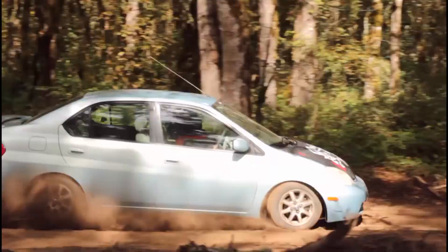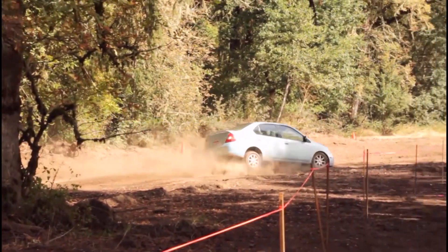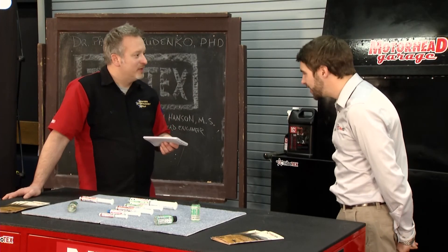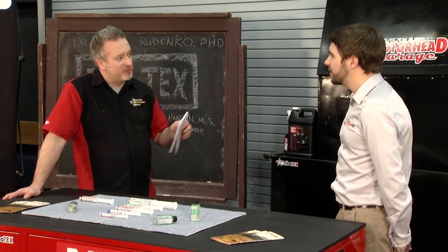I have a Toyota Prius that I race, and the Tribotex Mini works great. When we talk about oil — there are all kinds of oils out there — for cars that have been around for a while there is the high mileage oil. Should I use that for my older vehicle when I'm using Tribotex?